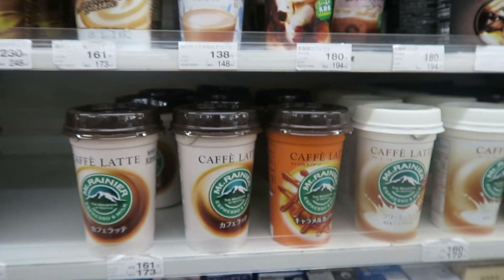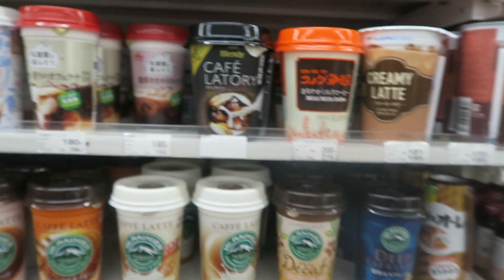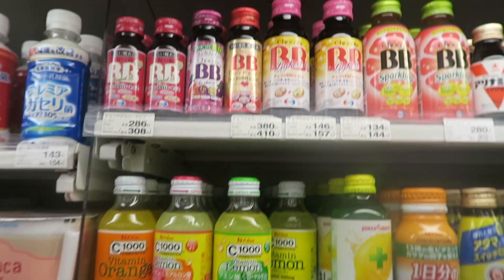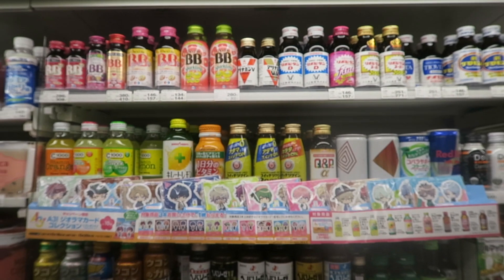This is my favorite section here — coffee. I've never tried the tapioca drinks. In this section, you also have a lot of vitamin drinks and healthy drinks.